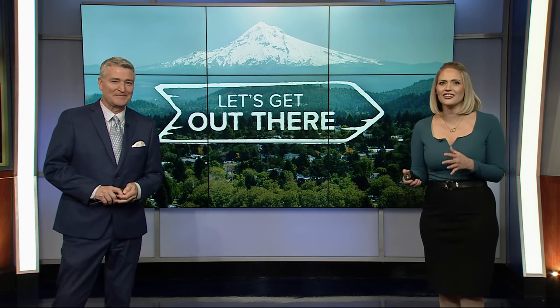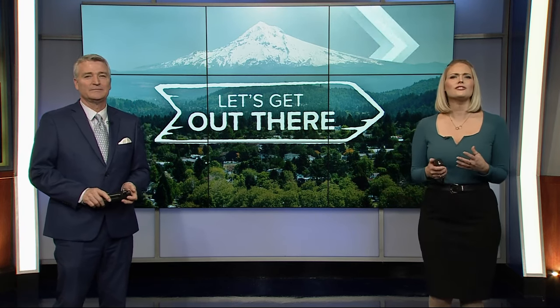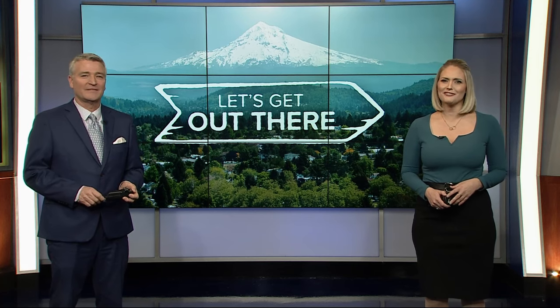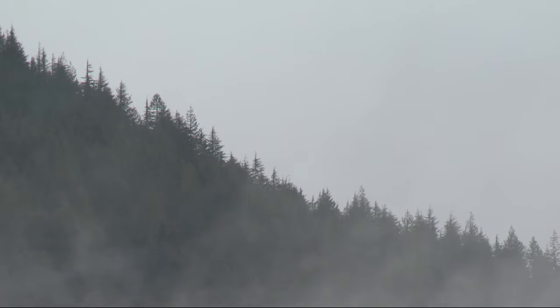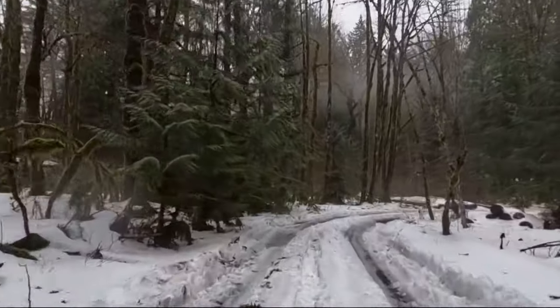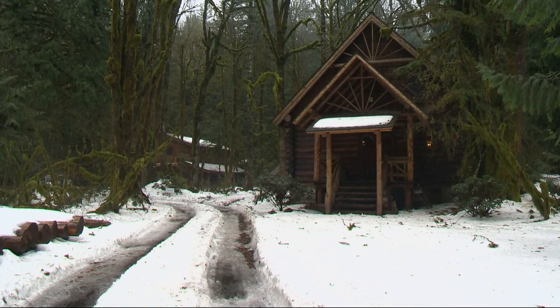The 1937 Steiner Log Church is alive and well, thanks to a man who wants to share it with the rest of us. John Goodwin has more. Immerse yourself in the forest and there's more to find — 46 years to get it to this stage. Of the trees and among the trees, this is the 1937 Steiner Log Church.